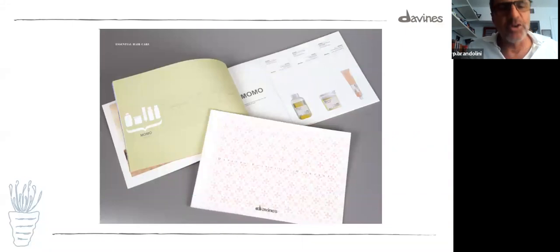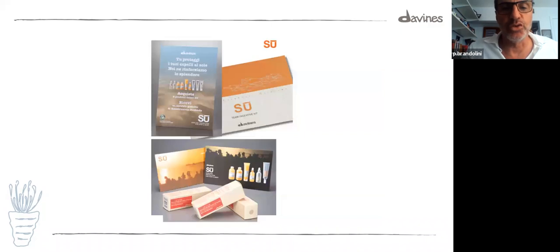This is the first brochure when we launched Essential — January 2004, first Los Angeles worldwide tour. This brochure is very thin because when we launched Essential it was maybe one third of the products we have today. The families were Momo, Nunu, Dede, Solu — and of course we expanded quite a bit. Then there's Su — our sun care line. Su means 'sun' in Aramaic, which is thousands of years old and some books of the Bible are written in it — a very elegant, ancient language.